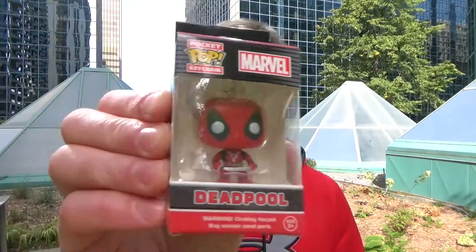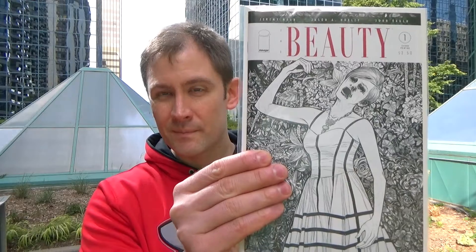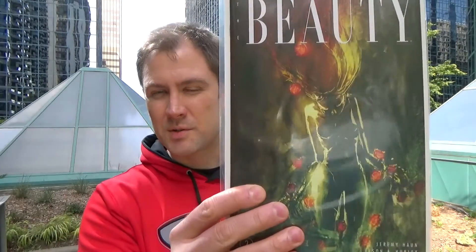Okay, so here's what I picked up. Deadpool Pocket Pop — yay, awesome. And here are the comics. I got issue one, the second printing of the Beauty variant. A lot of people are picking this up. I read this and I really liked it, quite a lot actually. And I also got issue number two.